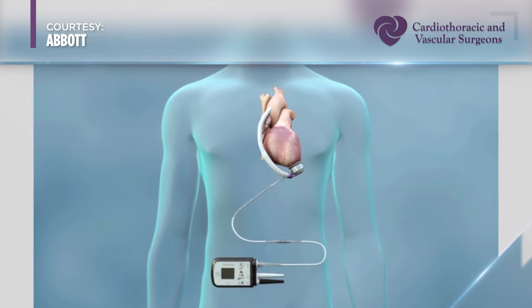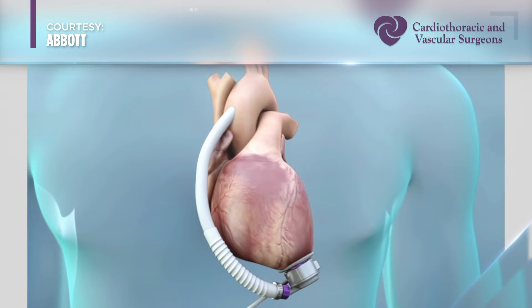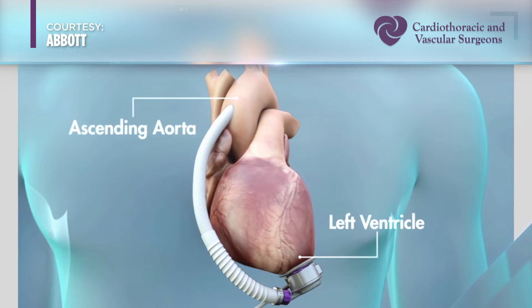A VAD is a pump that has a portion that draws blood out of the heart, and then the pump will push that blood up through a second connection that is in the main artery coming out of the heart, and by doing so it's essentially creating a parallel pathway for blood flow — one that is mechanically performed so that it can offload the work of the heart to make it easier and more effective.